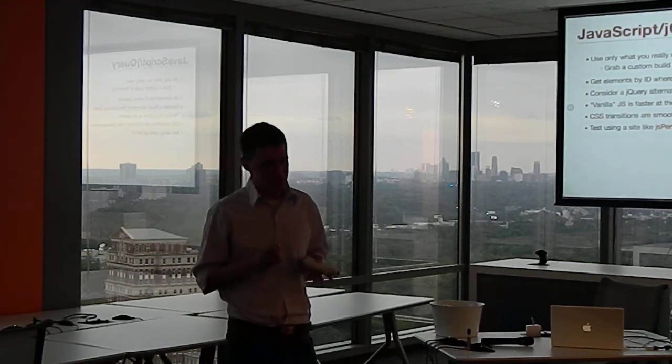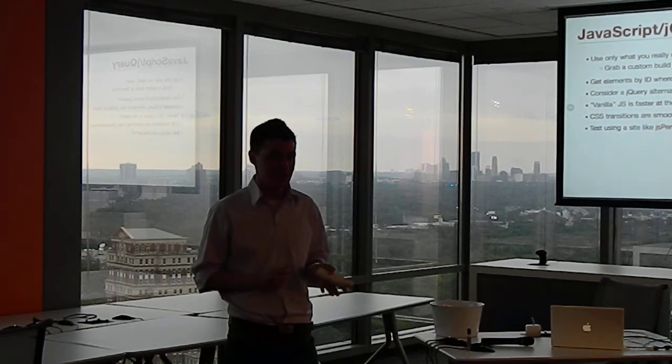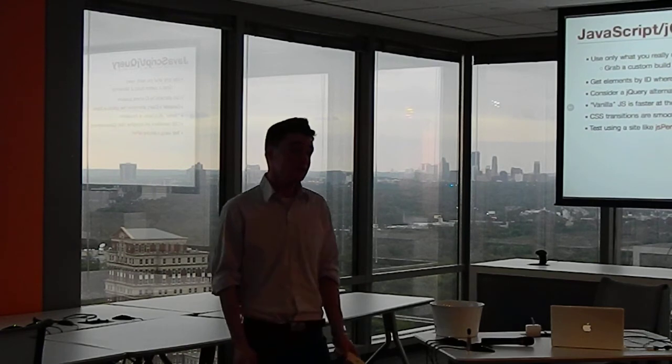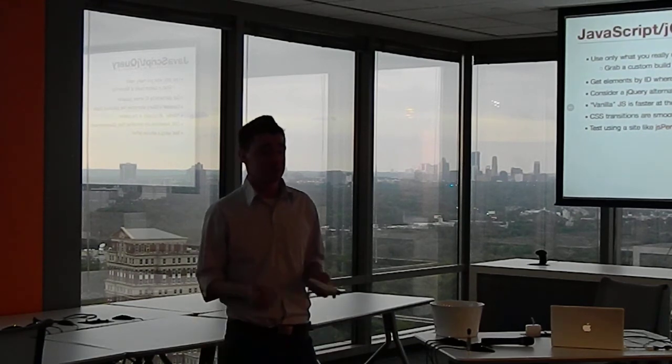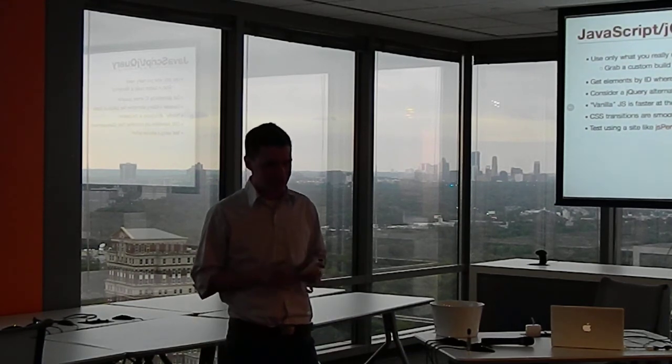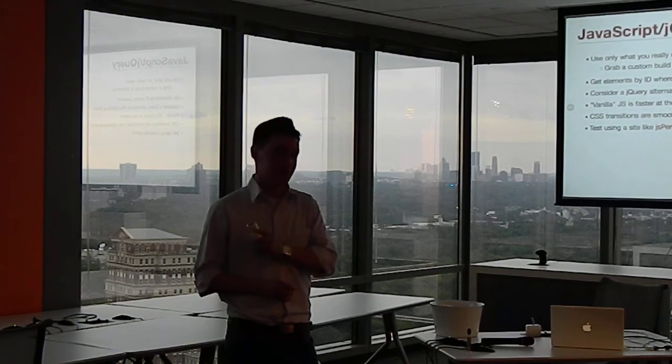JSPerf is really awesome for JavaScript performance tests. You can collaboratively crowdsource your testing — create a test, others can add variations, and get results from all different platforms. It's also a great resource for existing tests on which JavaScript framework is the fastest or which approach is fastest. If you ever need to settle an argument, this website is awesome.